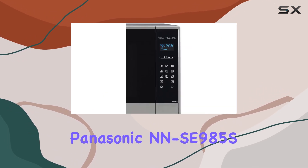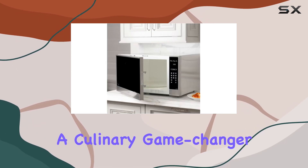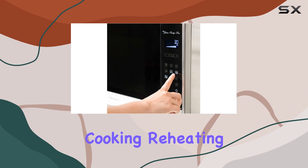In conclusion, the Panasonic NN-SE985S microwave oven is more than just a kitchen appliance — it's a culinary game-changer. Whether you're cooking, reheating, or defrosting,